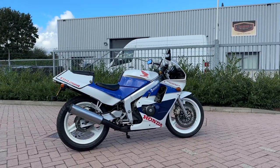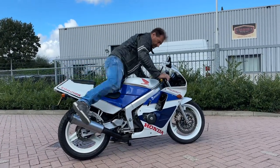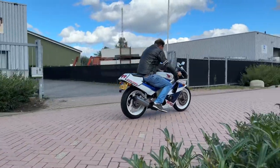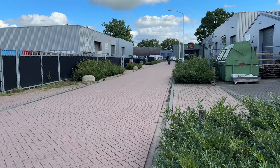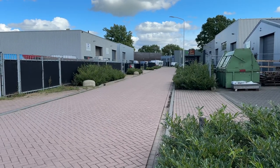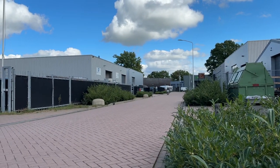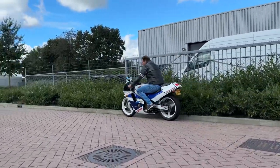Good morning from the Netherlands, sunny day. We're looking at the Honda CBR250R 1988. 18,000 RPM in red, and it even goes to 20,000 RPM. It's a very cool bike. You don't see a lot in the Netherlands or in Europe — mostly sold in Japan.